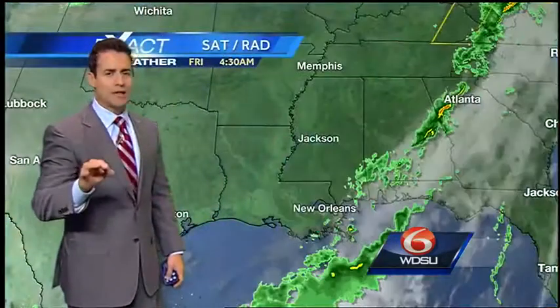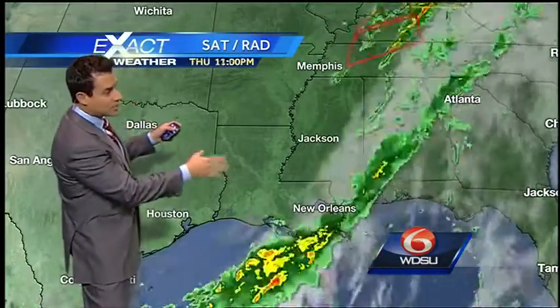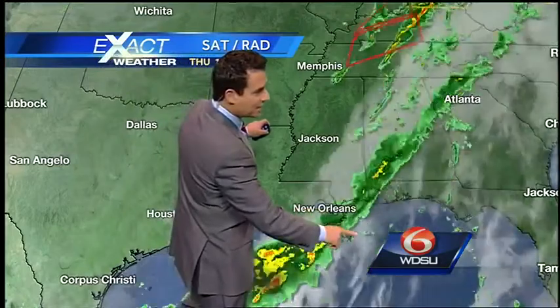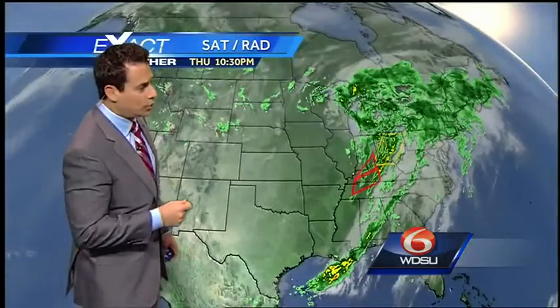I think winds will be relaxing to about 5 to 10 miles per hour pretty much throughout the day. Nice northwesterly flow — we like that direction. You can see we have all the clearing skies back off toward the west. Here's our front that continues to push out of the area. We are going to get another reinforcing shot of cold air, so our cold front continues to push through.